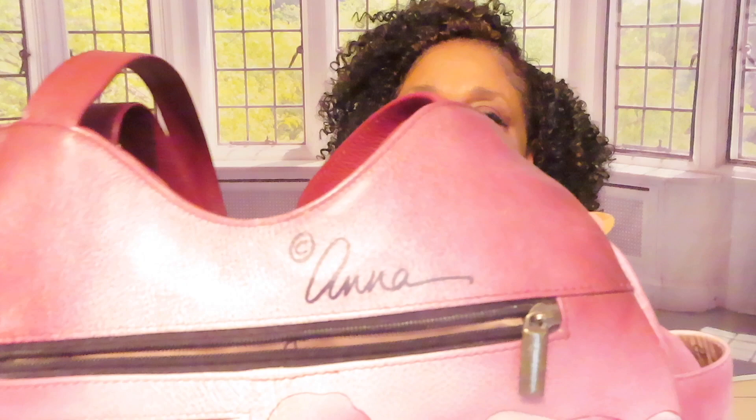I want to show you the bottom. This bottom is like that — they have feet. But not all of them have feet. This one doesn't have feet, this one does. And they're all signed. That's my Anna Anouska wearable art purse collection.